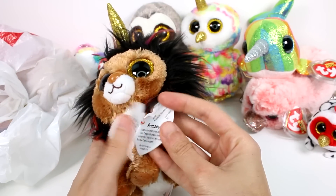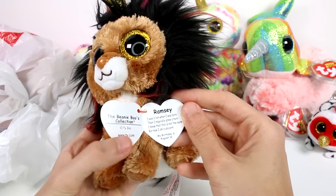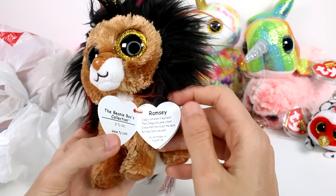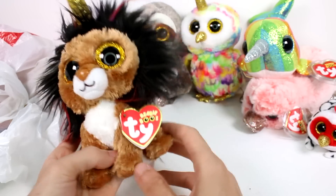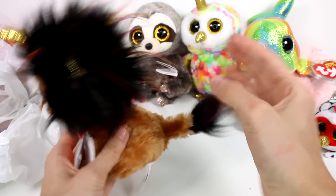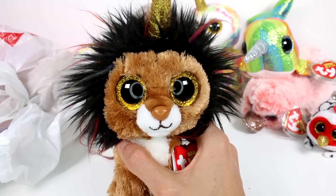Let's read his little bio. This is Ramsey. 'I was a lion when I was born and I magically grew a horn. I know that this is not the norm, but now I am a unicorn. My birthday is August 16th.' Even the tail has little bits of highlights — it's so cute. I can't even handle how adorable this is right now.